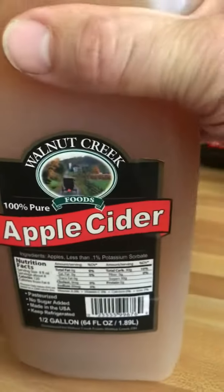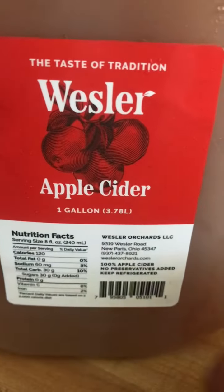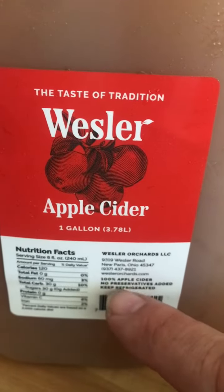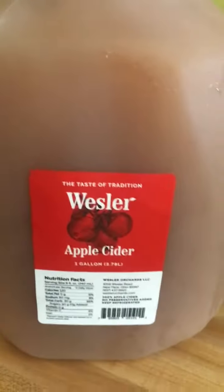So this is harmful. This is the right stuff. You can see 100% apple cider, no preservatives added, keep refrigerated. It sounded just like this one, didn't it? Almost. But this is the real stuff.